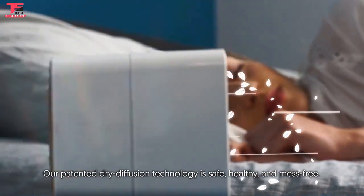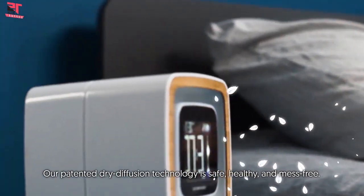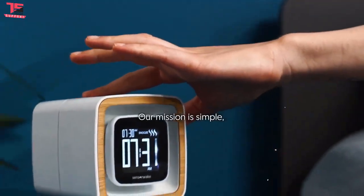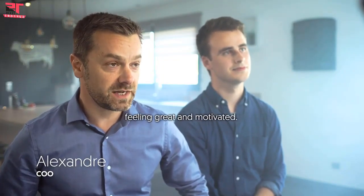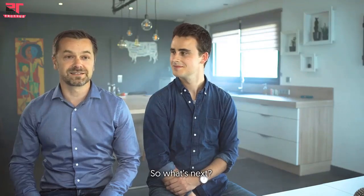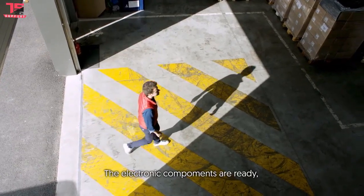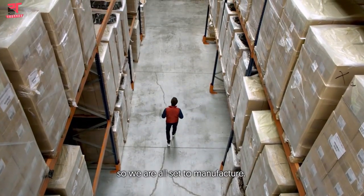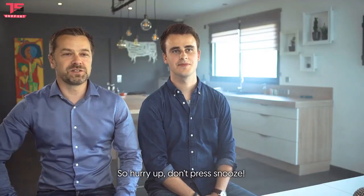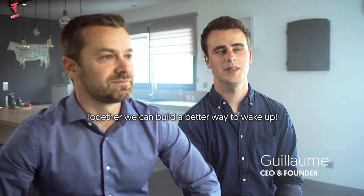Our padded dry diffusion technology is safe, healthy, and mess-free. Our mission is simple: we want to wake you up feeling great and motivated. The electronic components are ready, the moves have been made, so we are all set up to manufacture. Back SensorWake Trio now — together, we can build a better way to wake up.